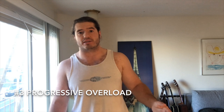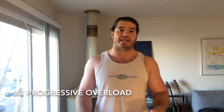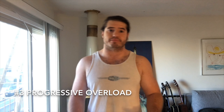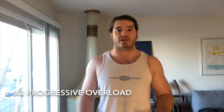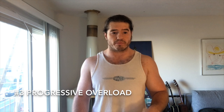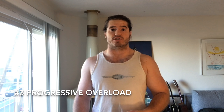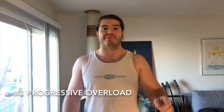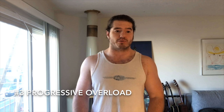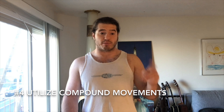To make progressive overload easy, I recommend beginners and intermediates jump on a pre-written program. There are a number of free strength and bodybuilding programs out there — I will link a Reddit page with a bunch of them in the description. I'd also be willing to help you personally; there's a link to my Instagram on my YouTube channel page, feel free to send me a message.